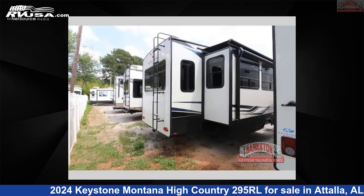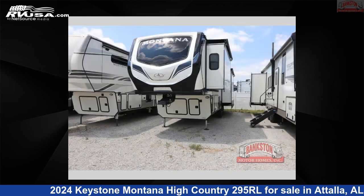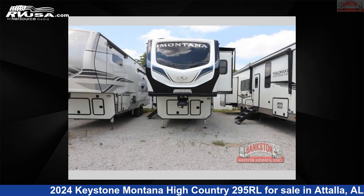This new Keystone is 34 feet 0 inches in length and features three slide-outs, an Arlington interior, sleeps four, and 91 gallons fresh water capacity. The floor plan layout of this fifth wheel features a front bedroom, kitchen island, and rear living area.